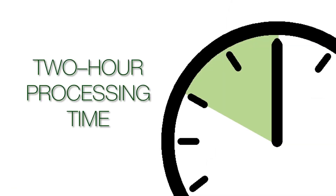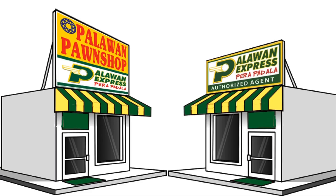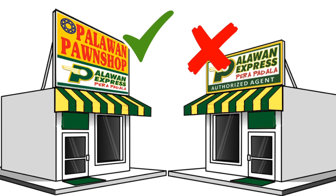Take note of the 2-hour processing time. If the cash will be picked up on the same day, allow for ample time before the receiver's branch closes. The receiver should also know that the cash can be picked up at Palawan Express branches such as those in Palawan Pawn Shops only. Palawan Express authorized agents are not included as pick-up points, so be sure the receiver knows where the nearest Palawan Express branch is.